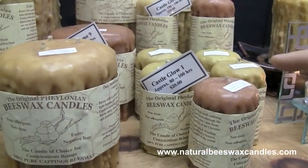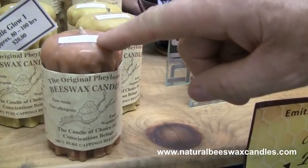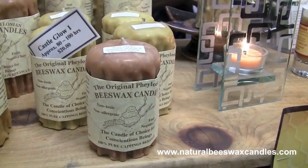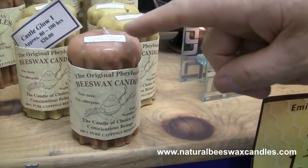A little candle like this, from pear apple blossom flowers, burns for approximately 100 hours. It takes over a hundred dollars worth of paraffin or soya wax to match the burning time with one of these at $20.